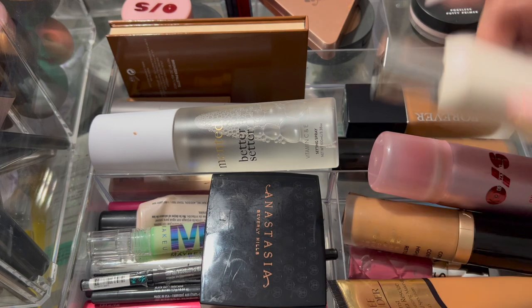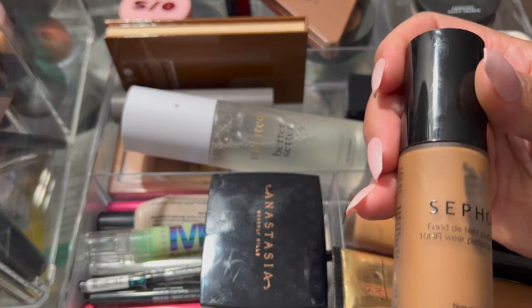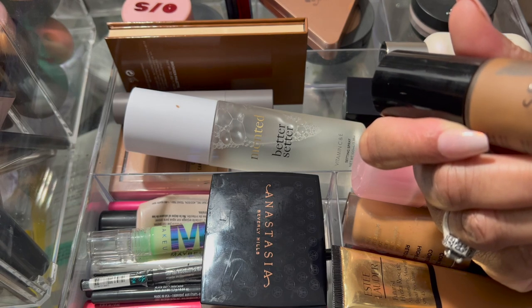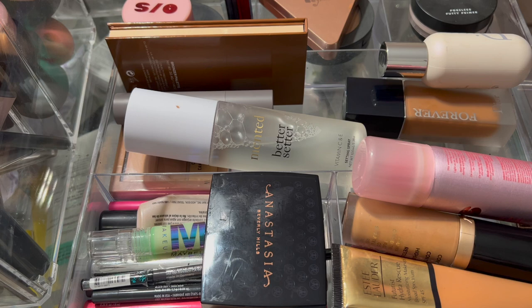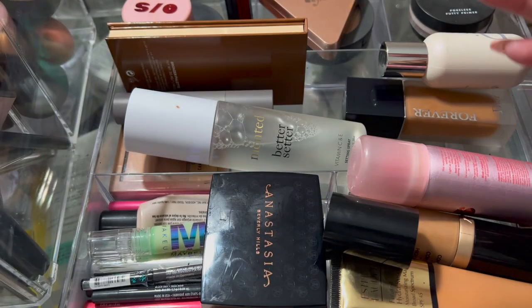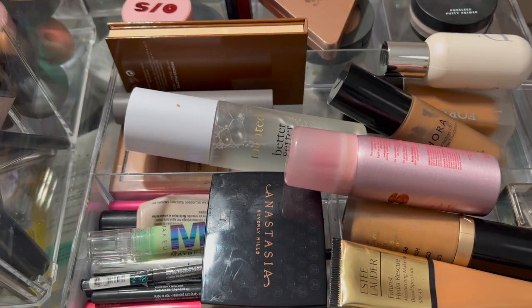I didn't wear the Sephora foundation at all because I got so amazed with the other one. I'm going to put it back, but I think I need to go back on my spreadsheet and check the expiration date, because it has separated inside the pump. This is what it looks like right here — it's a really nice foundation, but because it's not moving properly I just wonder about it. I have to go check my spreadsheet to be sure.